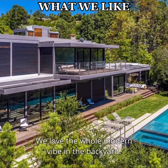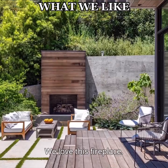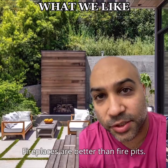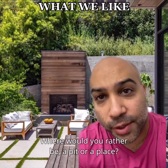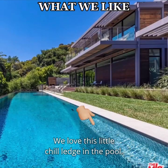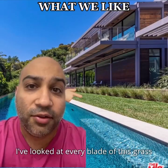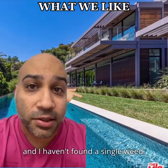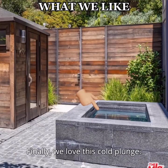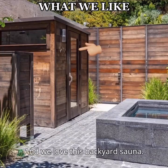We love the whole modern vibe in the backyard — this entire thing is a mood. We love the lighting. We love this fireplace. Fireplaces are better than fire pits. Where would you rather be — a pit or a place? The answer is easy. We love this little chill ledge in the pool. We love how perfect the grass is; I've looked at every blade and haven't found a single weed. Finally, we love this cold plunge — you'll probably be using this for ice cold drinks at a party. And we love this backyard sauna.